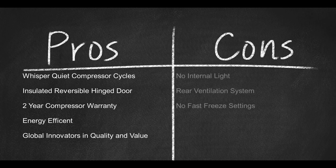There's no internal light, it has a rear ventilation system, and no fast freeze settings.